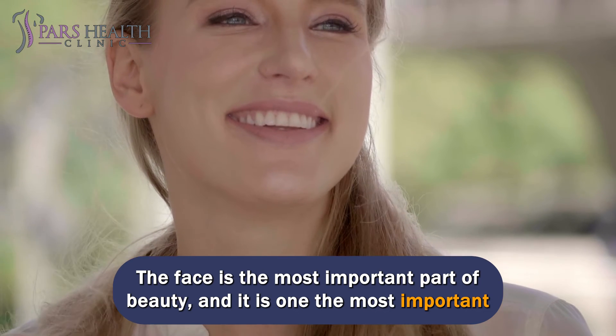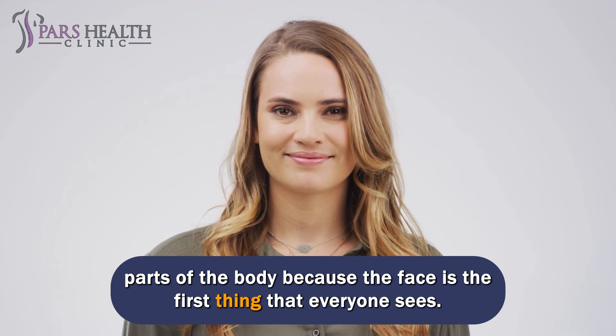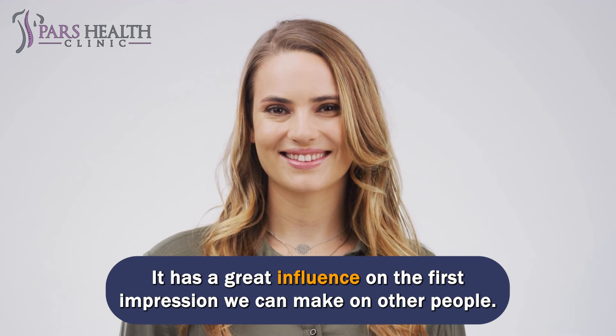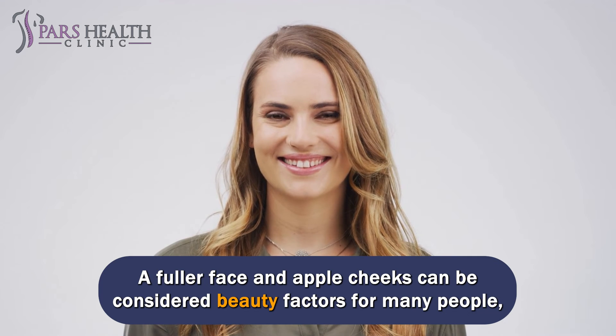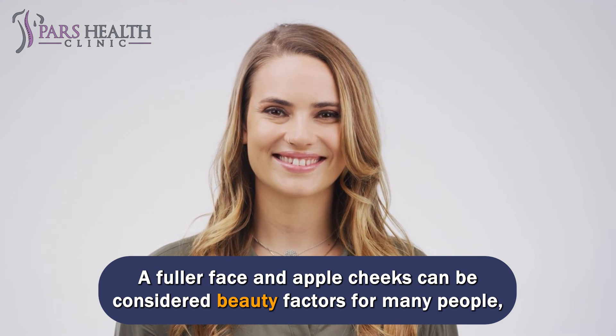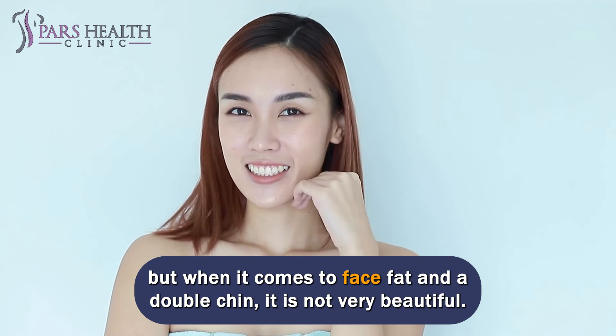The face is the most important part of beauty and one of the most important parts of the body, because the face is the first thing that everyone sees. It has a great influence on the first impression we make on other people. A fuller face and apple cheeks can be considered beauty factors for many people, but when it comes to face fat and a double chin, it is not very beautiful.